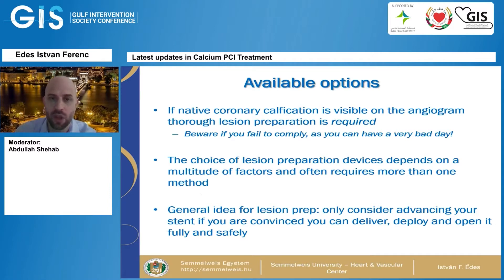What are our options? If you see native coronary calcification on the angiogram, you need thorough lesion preparation. Beware if you fail to comply, because you will be having a very bad day in your cath lab. The choice of devices for preparation depends on a multitude of factors and usually requires more than one method to reach an optimal solution. The general idea for lesion prep is to only consider advancing a stent if you are convinced that you can deliver and fully deploy it.